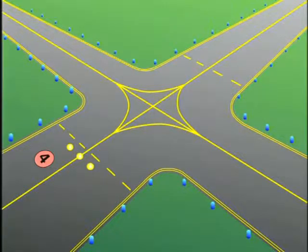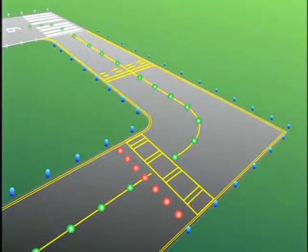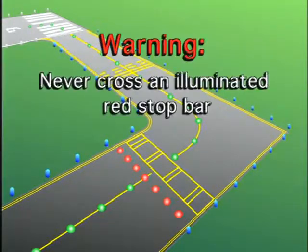Yellow in-pavement clearance bar lights indicate the location of holding points at intersecting taxiways. They are designed to increase awareness of holding positions during periods of low visibility. Runway guard lights are elevated or in-pavement yellow flashing lights installed at runway holding positions. They indicate where a taxiway intersects a runway. Stop bar lights consist of a row of red in-pavement lights. They are designed to confirm an ATC clearance to enter or cross an active runway during periods of low visibility. Pilots should never cross an illuminated red stop bar.